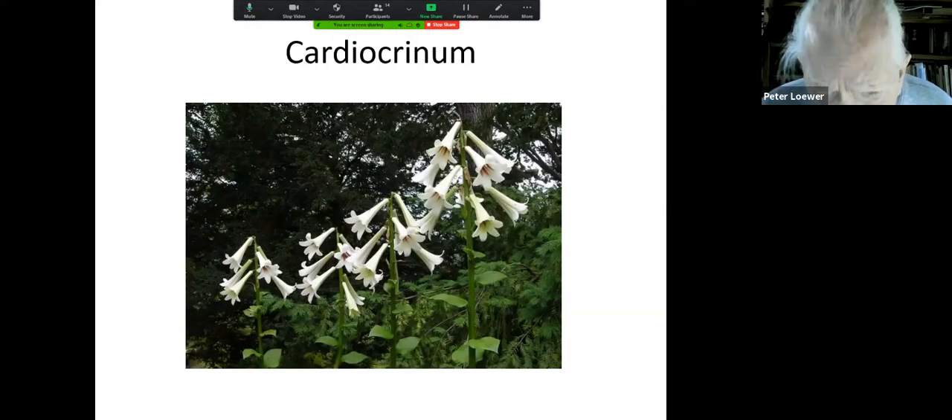I only saw these in bloom once, on a trip to England with a bunch of Ashevillians back in 1992 or '93. These are cardiocrinum, and these lilies are on stalks six to seven feet high. It takes six years to flower from seed, and once they flower they die. But if you've kept planting seeds year after year, by now you always have ripening bulbs releasing seeds, and you'll always have flowers for the future.